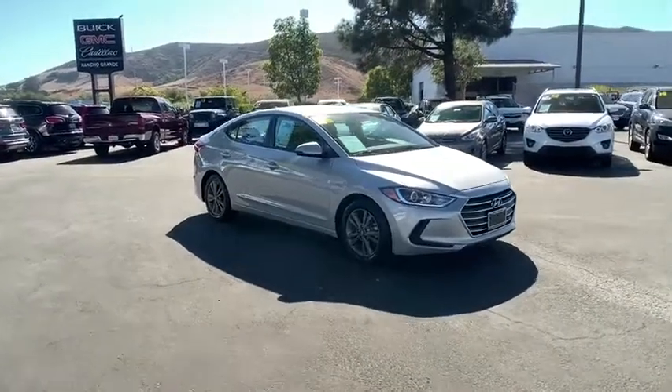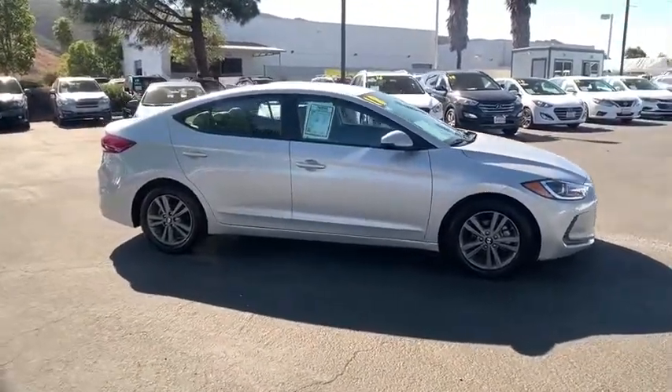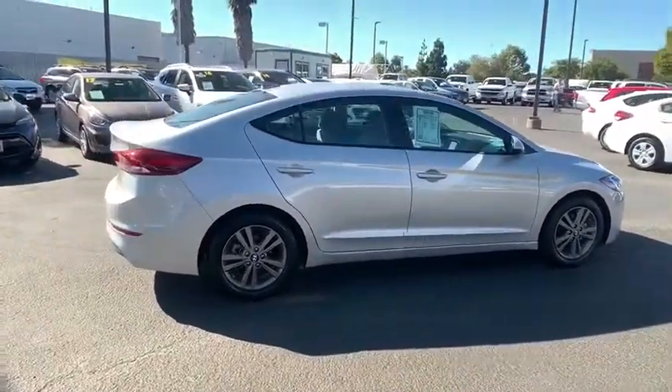Come test drive the 2018 Hyundai Elantra. The Elantra boasts the most interior room in its class and gets an exceptional 35 mpg. With its luxurious standard features, the Elantra is an easy choice.